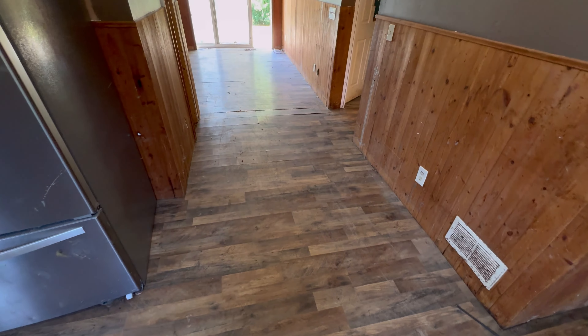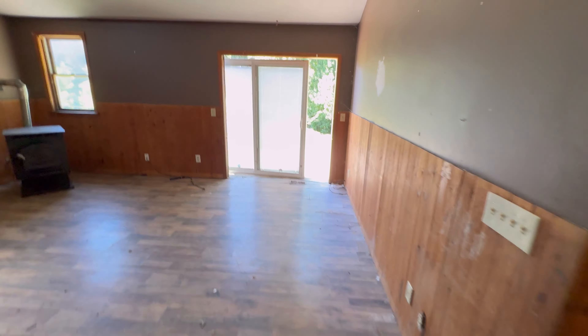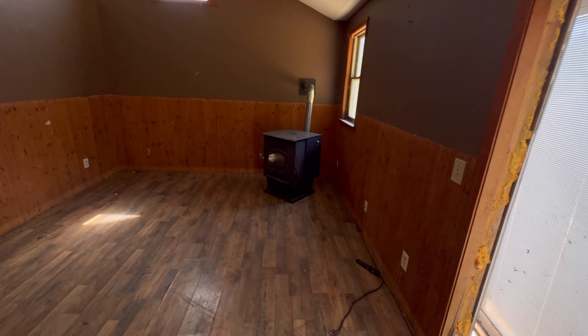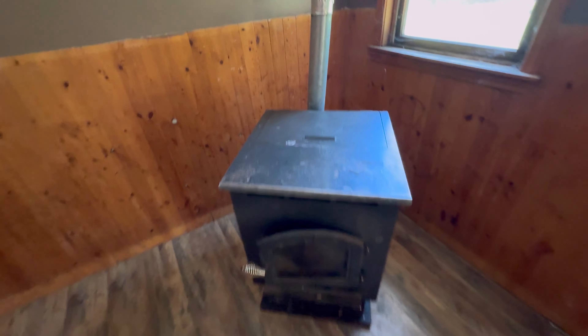All the flooring looks like it's going to need to be replaced. Needs a good painting. This right here needs to be reset and secured. We've got some kind of wood burning stove or pellet stove — pellets. That's cool.